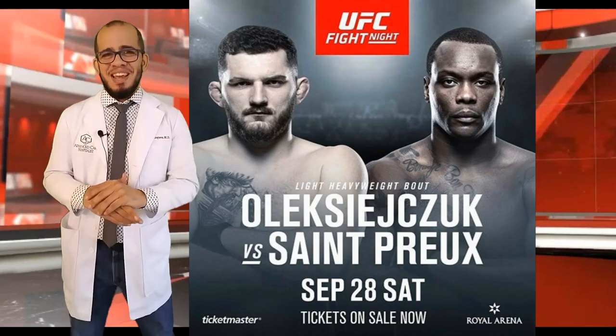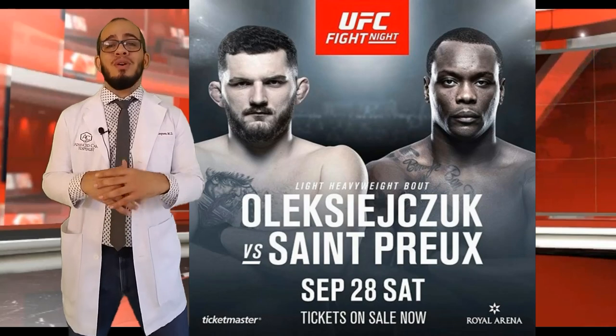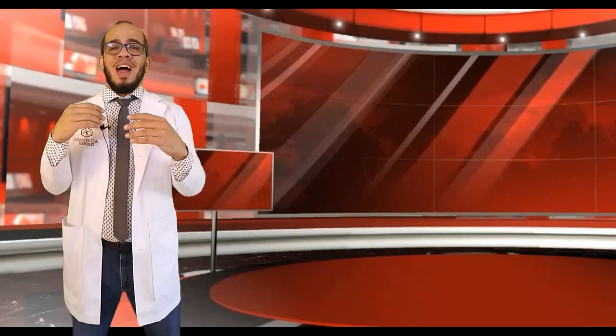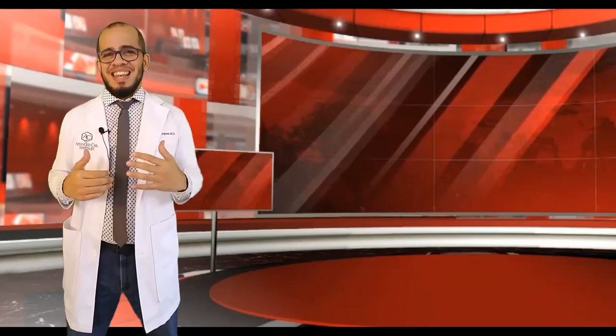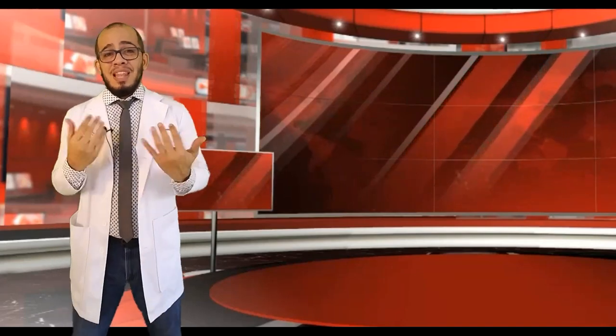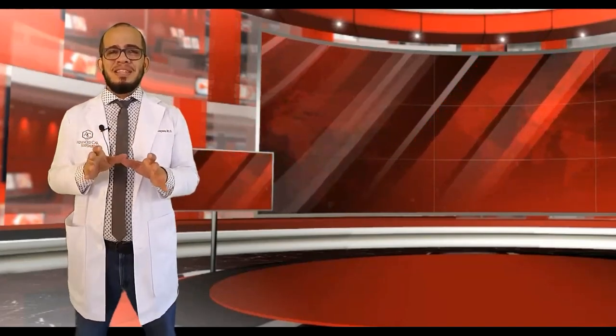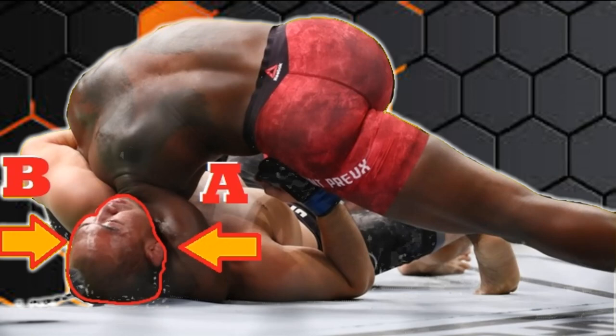I probably murdered his name, but the important thing here is that OSP hit his fourth consecutive von Flue choke — or should we call it the von Prue choke. I want to talk about how this choke is so effective, how it affects the anatomy, and why opponents go out like this. Let me take myself out of the picture so you can see the diagram clearly. Here we have OSP hitting his famous von Prue choke. I'm going to label two areas — A and B — as you see right here.